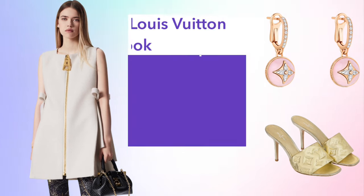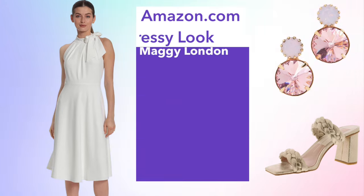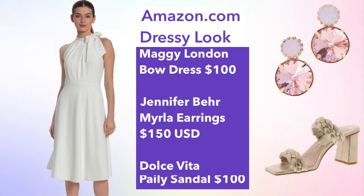The final look is a dressy look. This is a dress from the brand new Spring/Summer 2023 collection — I love it because it's edgy with the oversized zipper but still very feminine with the boat details on each side. I've paired it with the Blossom Earrings from the fine jewelry collection and the Revival Mules in gold. I would pair this with either the Felice Pochette or the Alma BB from the Nautical Collection. For a more affordable option, I've selected this Maggie London dress from Amazon with a bow detail at the neckline, paired with Dolce Vita sandals — I actually own these exact sandals in ivory and they're super comfortable.